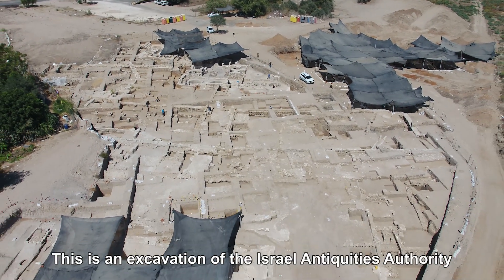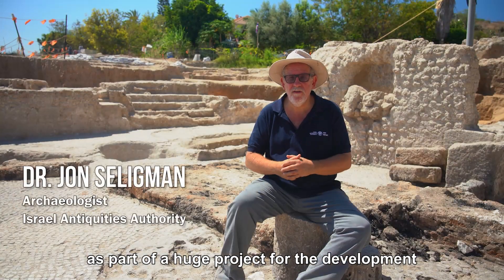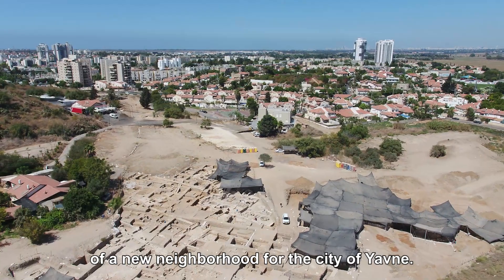This is an excavation of the Israel Antiquities Authority done for the Israel Lands Authority as part of a huge project for the development of a new neighborhood for the city of Yavne.